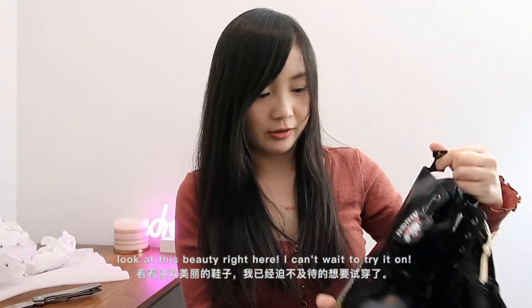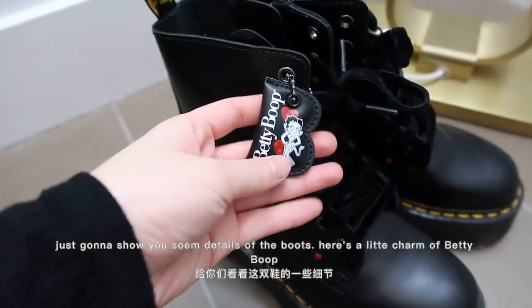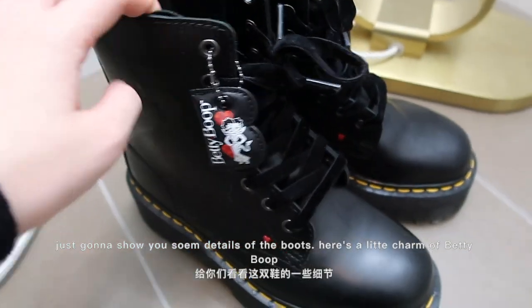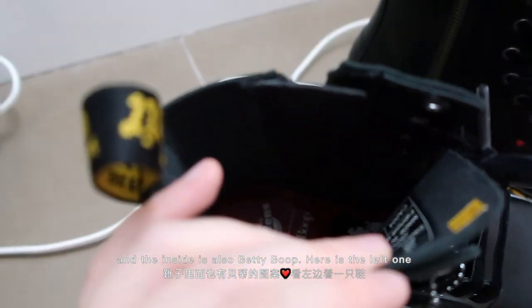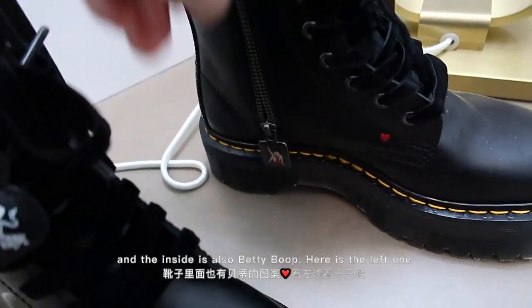I can't wait to try them on. Just gonna show you some details of these boots — here's a little charm of Betty Boop, and inside is also Betty Boop. Yay, the left one!